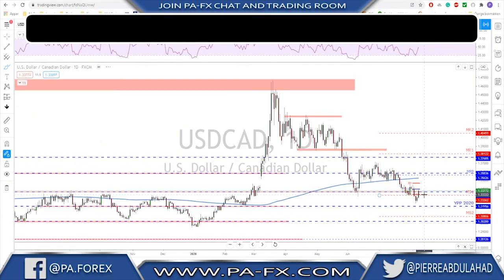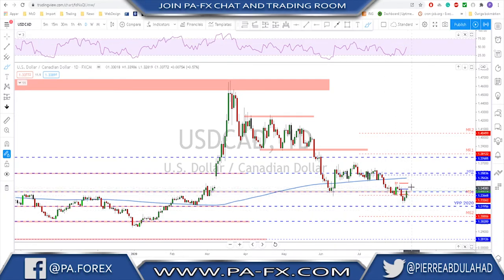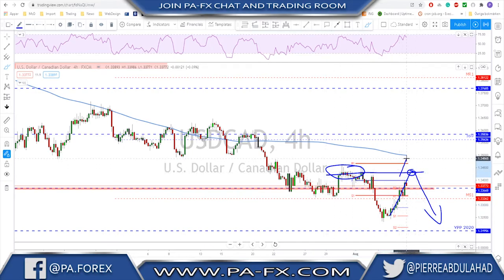USDCAD on the daily time frame is still bearish. There are attempts at a reversal here but the signal is still not there — we still have lower lows and lower highs. To be ready for a reversal, you need to see a break above this level; otherwise, if this market fails to make a new high, we'll see a continuation to the downside toward this area.